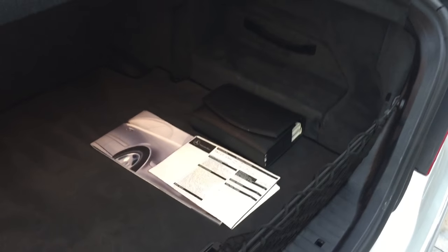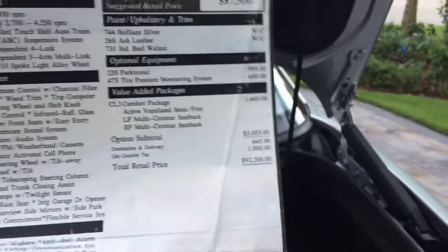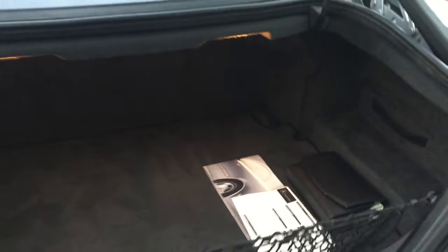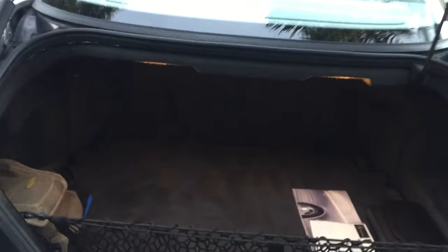I also happen to know the guy bought a McLaren because I found the window sticker for that in the same bag, so it appeared to have pretty quality ownership. The McLaren stickered out at about $319,000, which seems like a lot to pay for a car. This one stickered out at only $92,200 back in 2001 — a relative bargain by comparison, and this is a one-owner vehicle. Everything back here is nice and proper. I love this little net to put stuff, and underneath is your spare. I love the hinges on the car, but they're not the coolest hinges — we'll get to that in a minute.